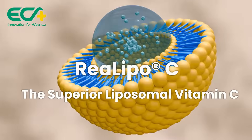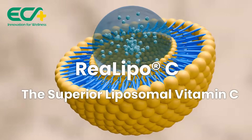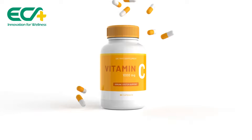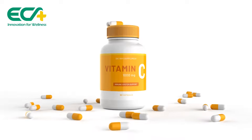Are you ready to unlock the full potential of vitamin C? ECA Healthcare presents the revolutionary RiaLipoC, the superior liposomal vitamin C. RiaLipoC is not just another vitamin C supplement — it's a breakthrough in liposomal technology.